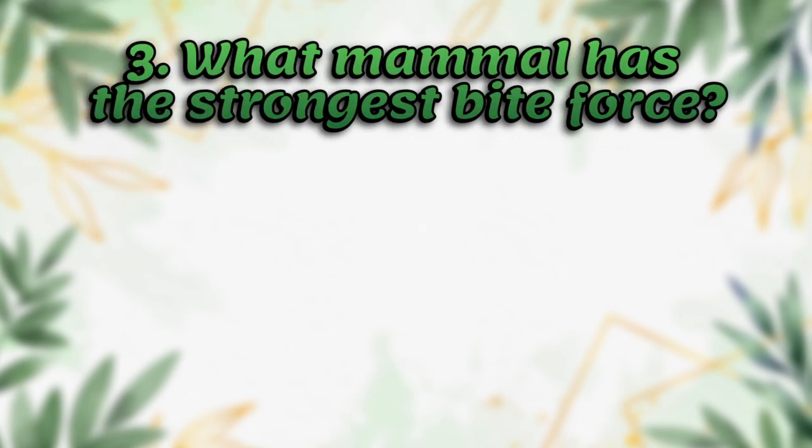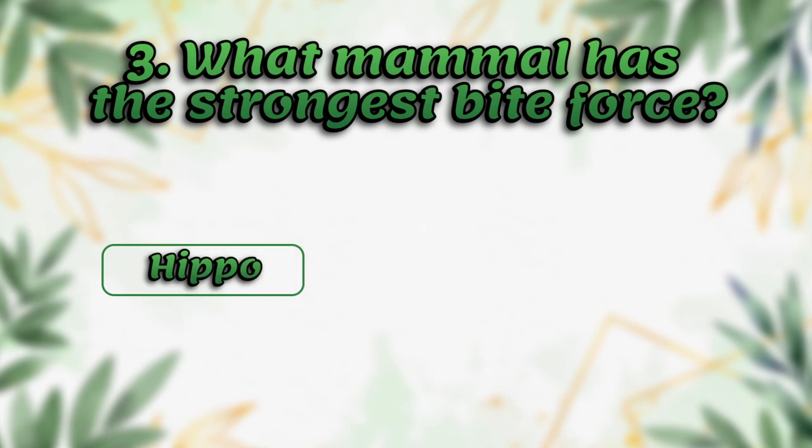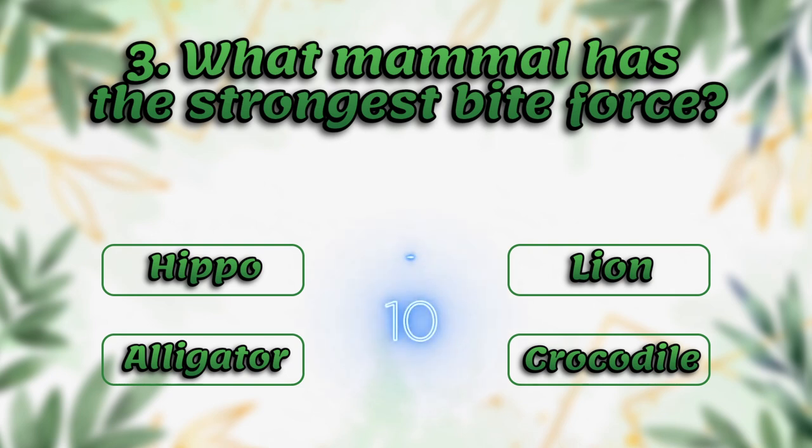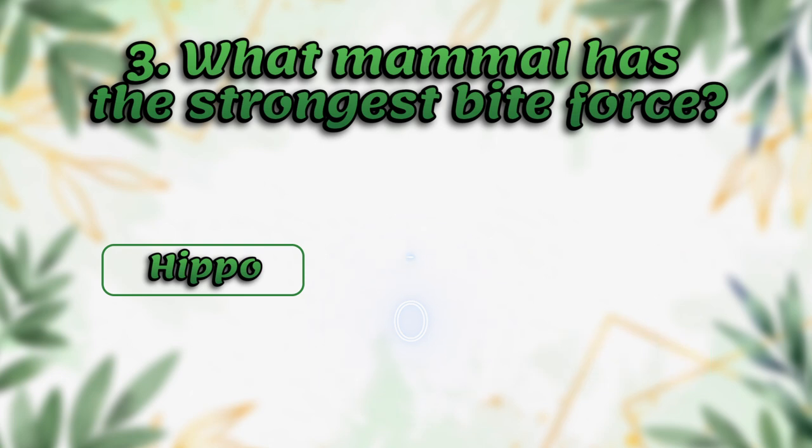What mammal has the strongest bite force? Hippo, alligator, lion, crocodile. The answer is hippo.